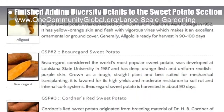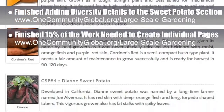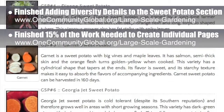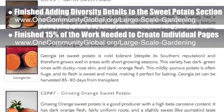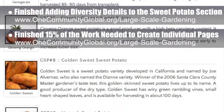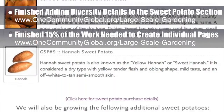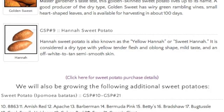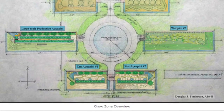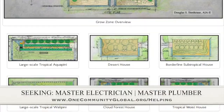Behind the scenes, we've also finished about 15% of the work needed to create individual feature pages for each of the different plant species we've been featuring over the last several months. These pages are necessary because this aspect of our adaptable food solutions has grown to hundreds of unique plants we've researched, and listing them all with images has made the web pages load too slowly. The new feature pages will fix this and also allow us to later add additional maintenance, harvesting, accessioning, cultivation, and recipe details. In this area of the project, we are seeking a master electrician and a master plumber.